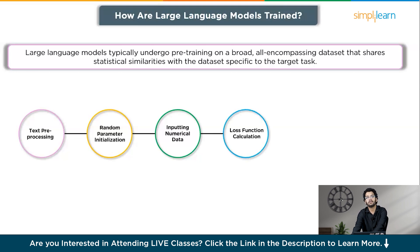The fourth step is loss function calculation, which measures the discrepancy between the model's predictions and the actual next word or token in a sequence. The LLM aims to minimize this loss during training. The fifth step is parameter optimization, where the model's parameters are adjusted through optimization techniques. This involves calculating gradients and updating the parameters accordingly, gradually improving the model's performance.